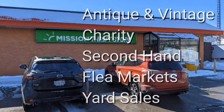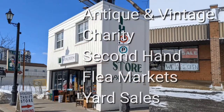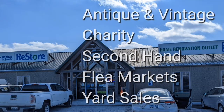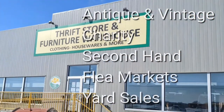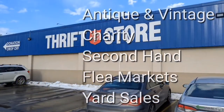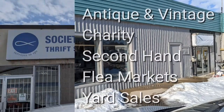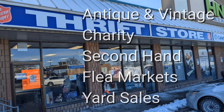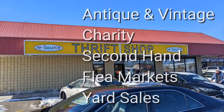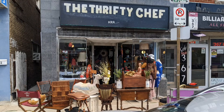Welcome, I'm Hawaiian Shirt Papa. Sometimes with others I visit a variety of antique, vintage and thrift shops within southern Ontario. Sometimes we don't get anything. Come tour with me vicariously. Welcome to another tour by Hawaiian Shirt Papa — this time it's the Thrifty Chef in Toronto on Donlands Avenue.